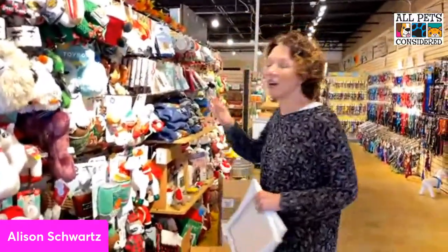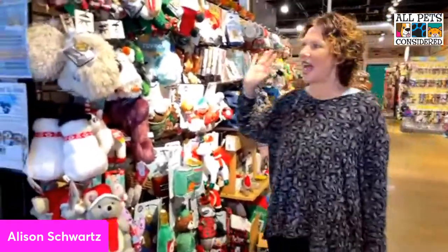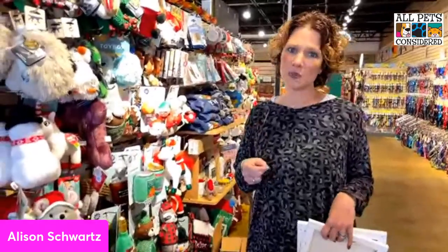Halloween is over, which means it's time for Christmas! We have Christmas toys galore and we are getting all prepared for Christmas shopping. Some of the items I'm going to show you have very limited breed options — we only ordered ones and twos of each breed, so if you see something you want, you need to come early because we're not going to be able to do repeat orders most likely.